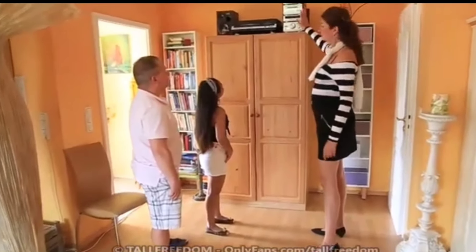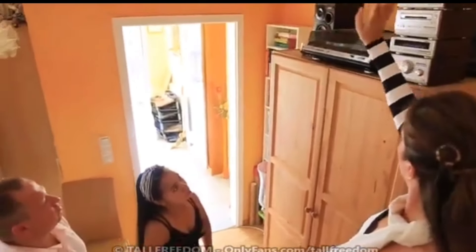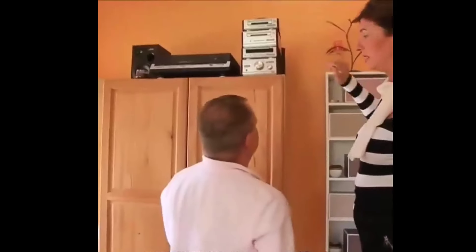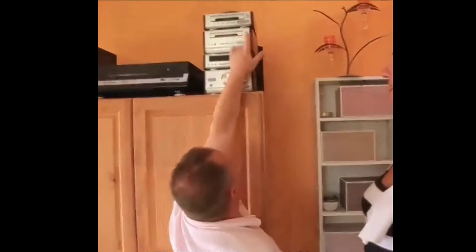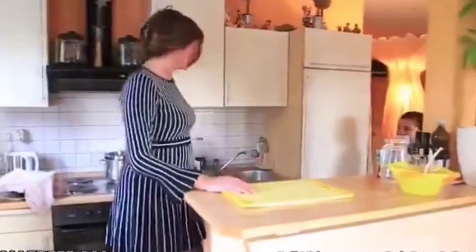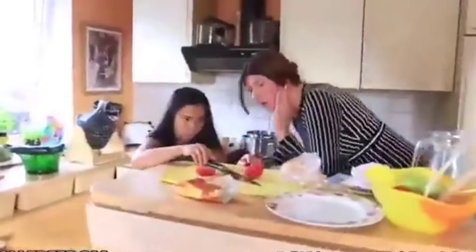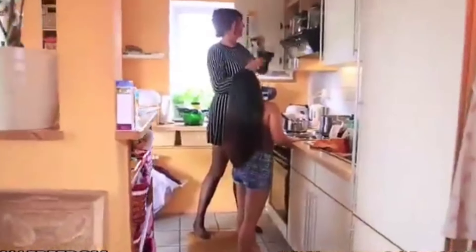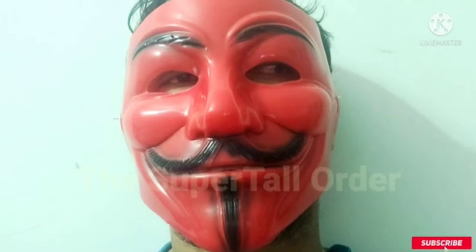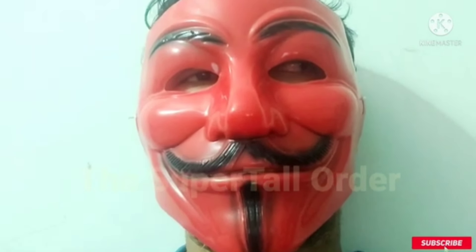Now this is her height without big heels — she is about six foot six, six foot seven in those heels because those may be two-inch heels. Yes, she is asking this girl to help decorate her kitchen, and the girl is struggling because the kitchen is huge, made for the beauty Astrid.